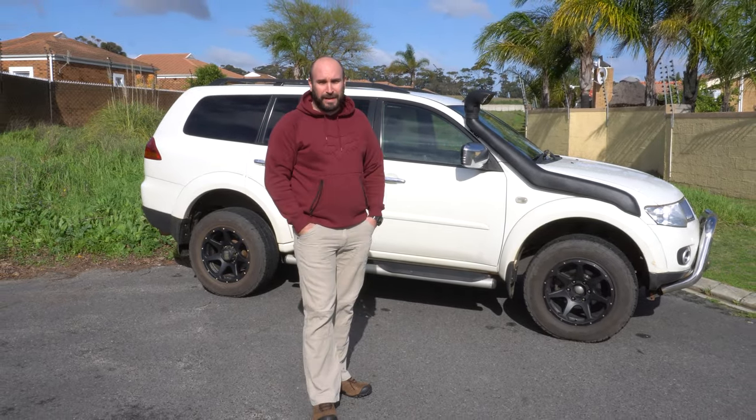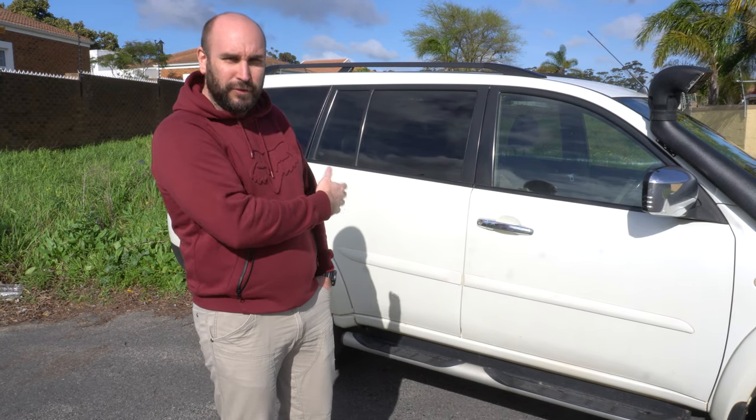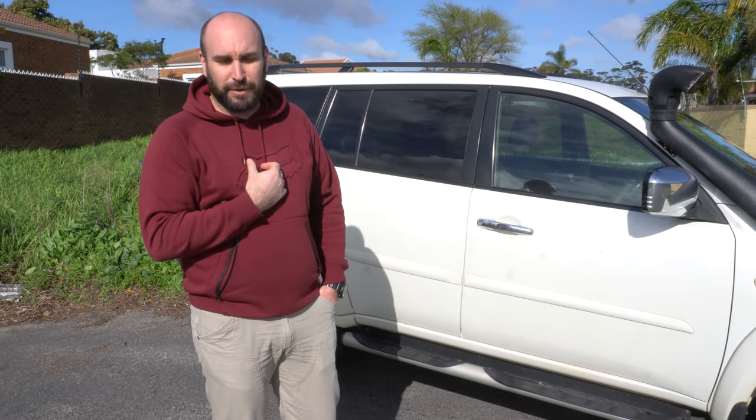I just bought the dirtiest Pajero Sport that I could find on the internet, and much like me it's a little rough around the edges. Welcome back to the channel — if you're new around here, my name is Richard. This is my new-to-me 2011 Pajero Sport. It has got a couple of aftermarket accessories: some wheels, a snorkel, and apparently it's even been chipped and tuned.